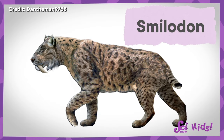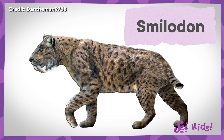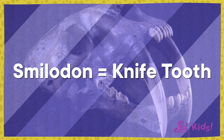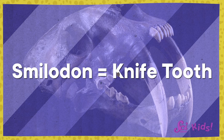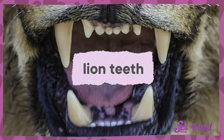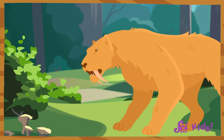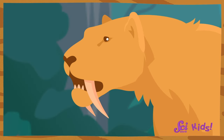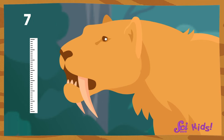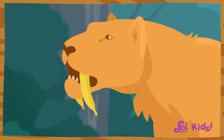Meet Smilodon! Smilodon was a group of cats who lived long ago and had giant, amazing teeth. The name Smilodon even means 'knife tooth!' While most of Smilodon's teeth were big and pointy like a lion's or a tiger's, Smilodon are known for their incredibly long top two canine teeth, which could be around 18 centimeters long. That's seven inches of tooth, like two bananas sticking out of your mouth.